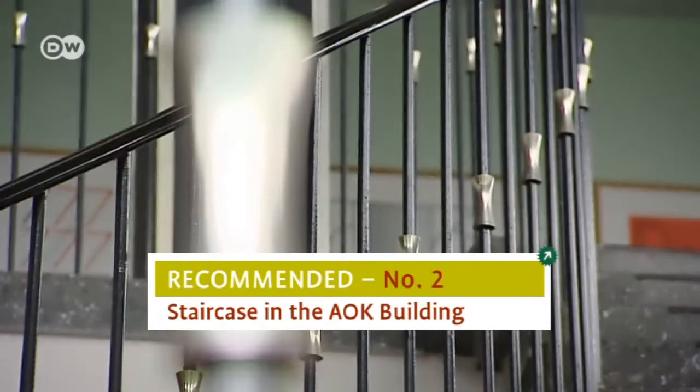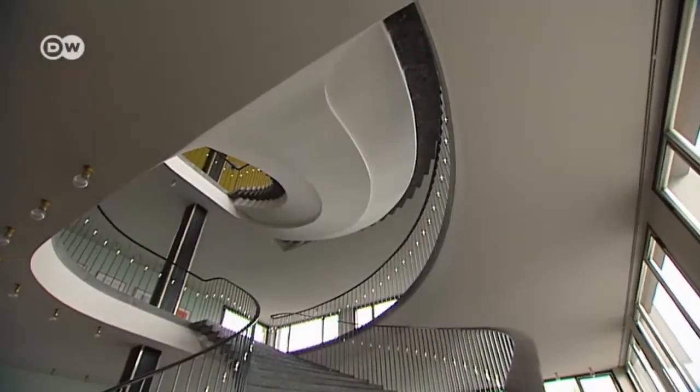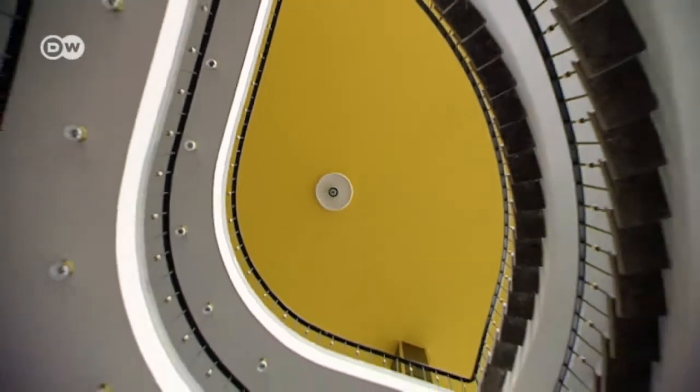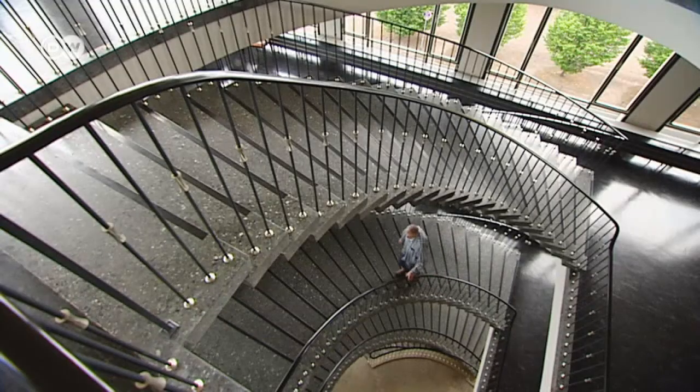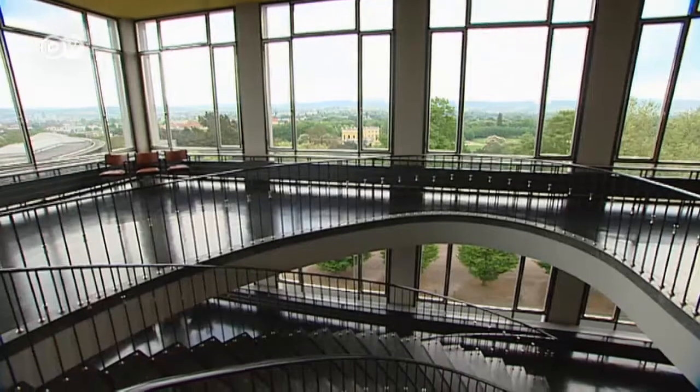The staircase in the Aoka building is his second recommendation. The freestanding stairs spiral elegantly up three stories. It's an example of the lightness of this architectural style, which consciously made stucco and ornamentation a thing of the past. I love the 1950s – it was a time when, at least in design and architecture, free forms and new colors were in demand, when people were open. That found expression in many lovely buildings in Kassel. I'm especially fond of the staircase here in the Aoka building. If you want to view it, you can take a guided architectural tour of the town.